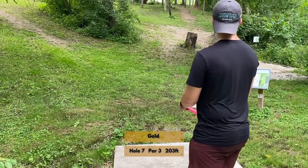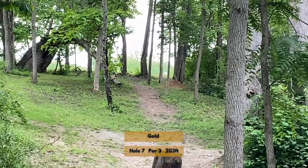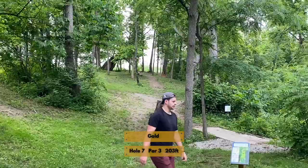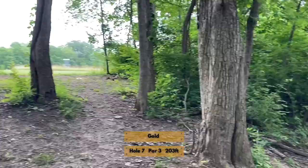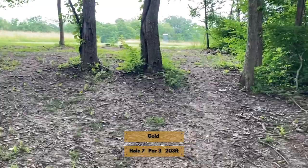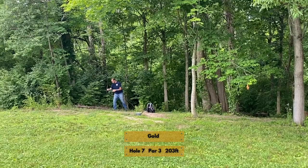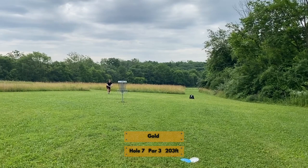Hole seven is a par three, just 203 feet, but a very difficult 203 feet. There's no real obvious route through the trees — you're just trying to play a skip shot, or even a thumber that turns over to get through the gap. If you end up in the bushes on the right-hand side, that's really jail on this hole — there's no route to the basket from there. Playing out and getting past those guardian trees is the best play. If you're out here in two shots you should be happy and try to knock down a putt to save par, but you'll be back in a big open exposed area with the same strong wind from hole six.